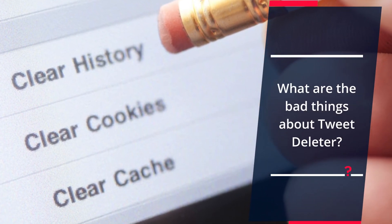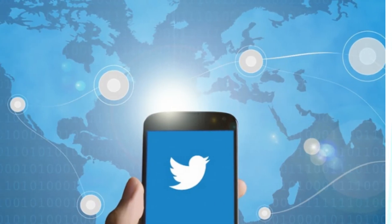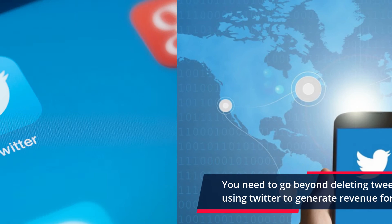What are the bad things about TweetDeleter? Basic tweet deletion features require a subscription. You need to go beyond deleting tweets on old posts and into using Twitter to generate revenue for your business.